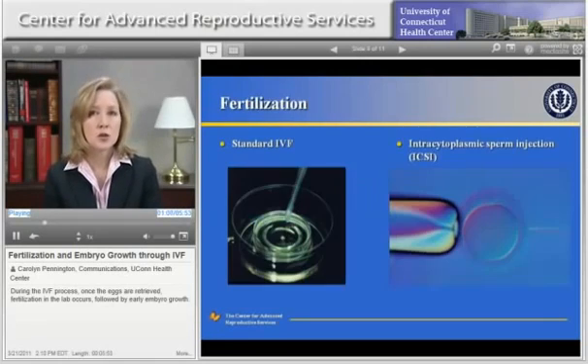There are two ways in which the eggs may be fertilized. Standard insemination involves placing the eggs and sperm together in a petri dish. Intracytoplasmic sperm injection, or ICSI, is when a single sperm is injected into an egg. ICSI is often used in cases of male factor infertility and in unexplained infertility. Your doctor will make recommendations for the fertilization procedure that is most appropriate for you based on your history and test results.